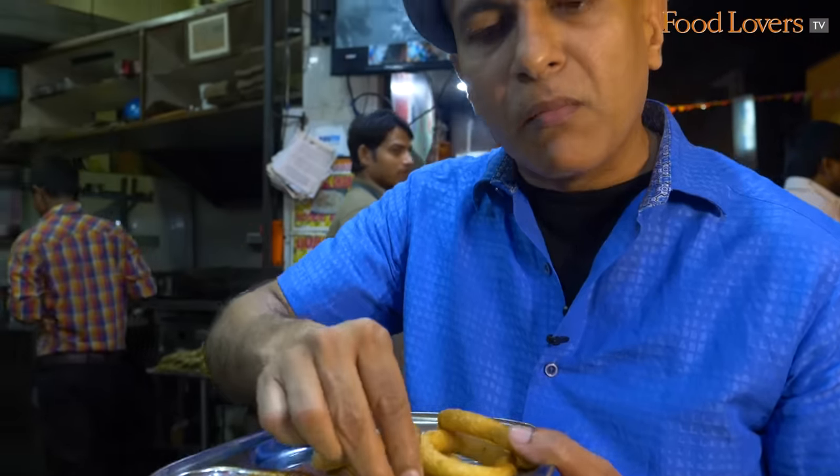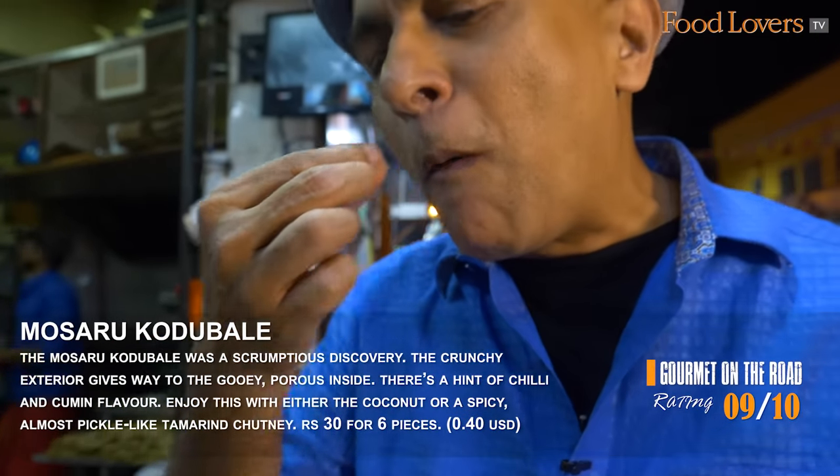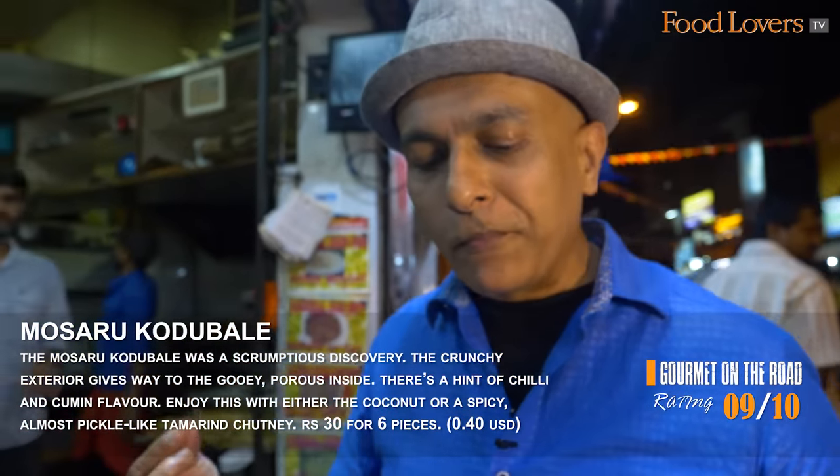That Mosuru Kodubale also has tiny flecks of green chilli, so every once in a while you get that slightly sharp chilli spike — which is what makes it interesting as well.